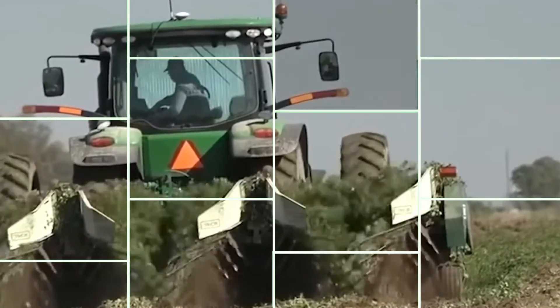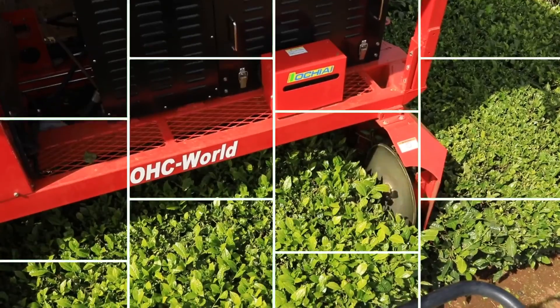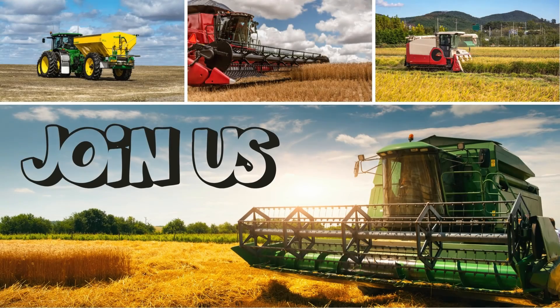Welcome back to our channel, a channel where we show how modern technology is not only changing farming, but also controlling a symphony of efficiency and creativity. Join us as we investigate the wonders that create today's agricultural landscape.